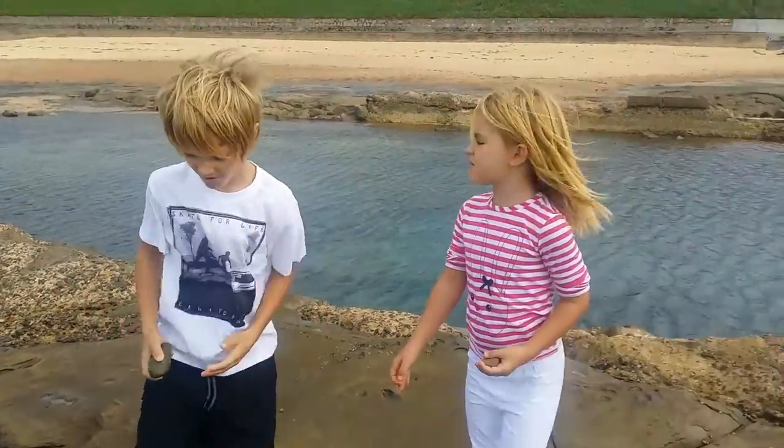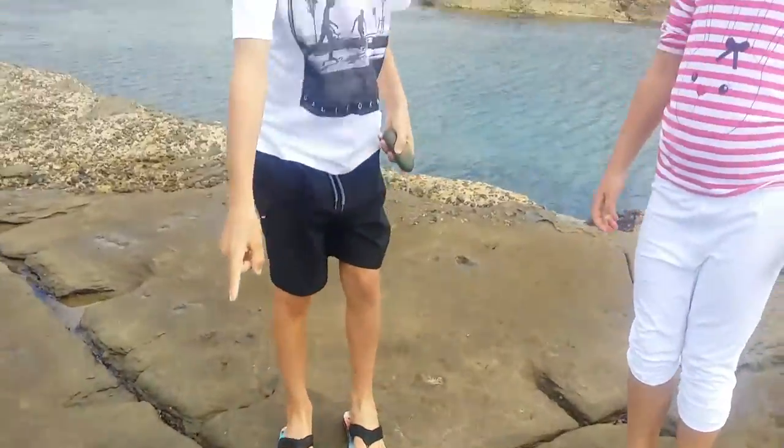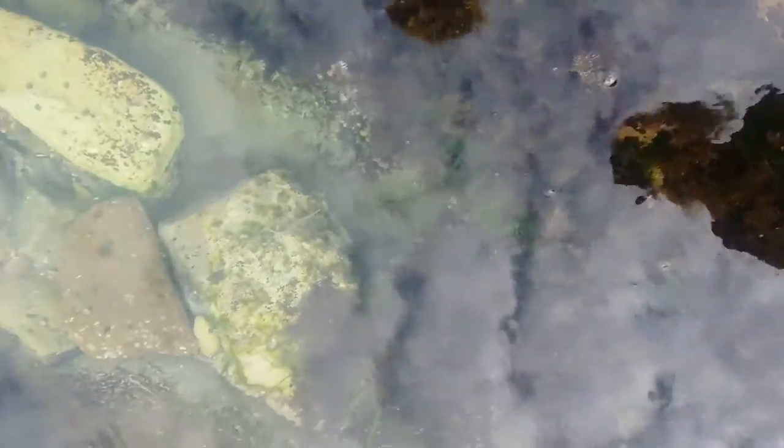We're walking past, just about to go home, and I said look at the starfish now. There's one, two, three, four, five, six starfish down there. They're at the bottom of the rock pool so it's going to be really hard to see down there on the camera.